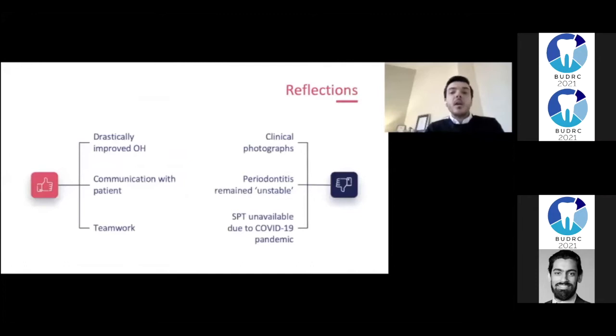On reflection, positive aspects about this case are the considerable improvement in oral hygiene, effective communication with the patient despite the language barrier, and good teamwork. These were the first photographs I ever took and they could definitely be improved. Despite all the achievements, the patient was still classed as having unstable periodontal disease at the three-month review appointment, but further treatment was not possible at the time due to the start of the COVID-19 pandemic.